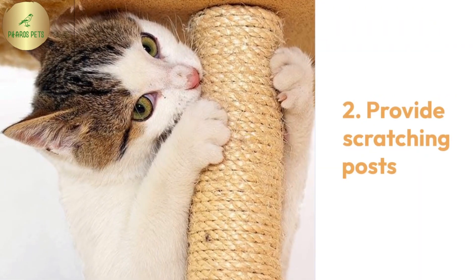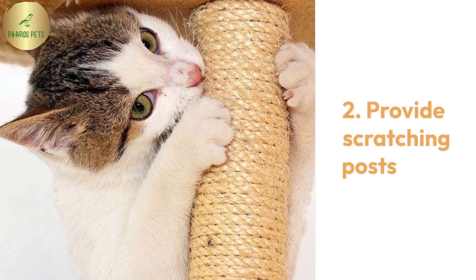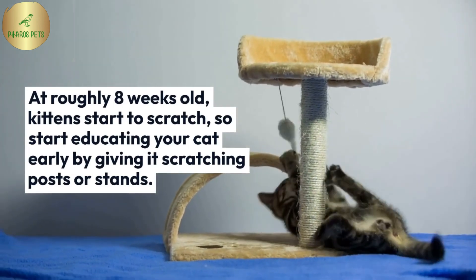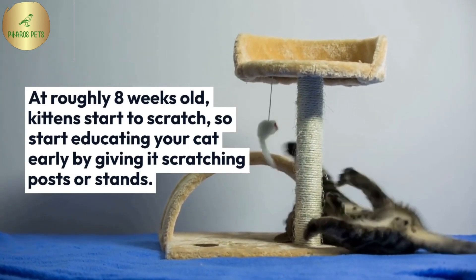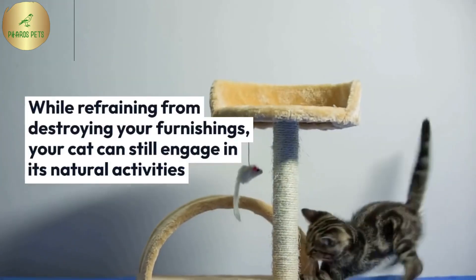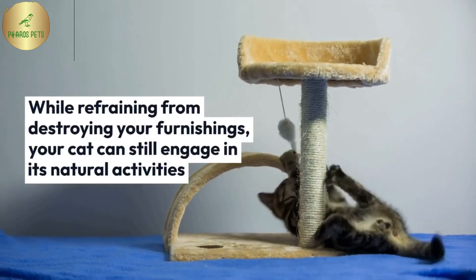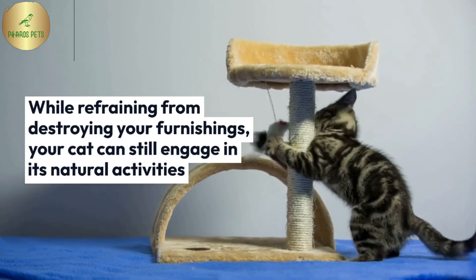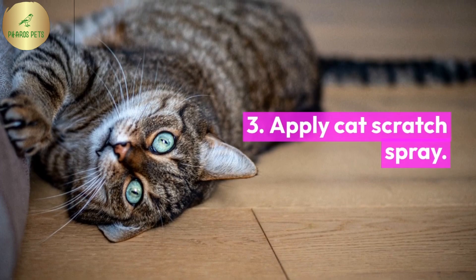Provide scratching posts. Apply cat scratch spray.